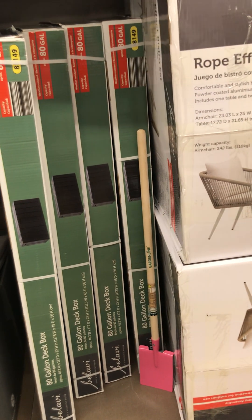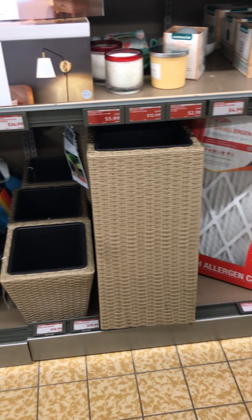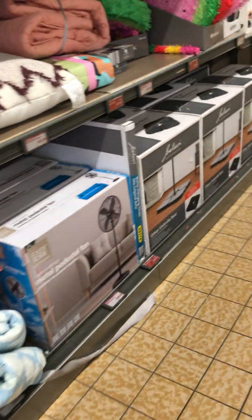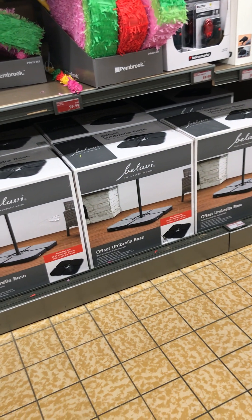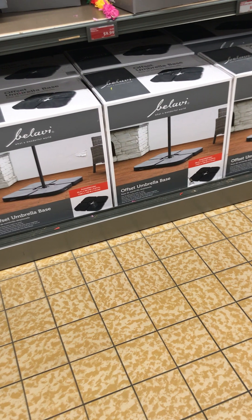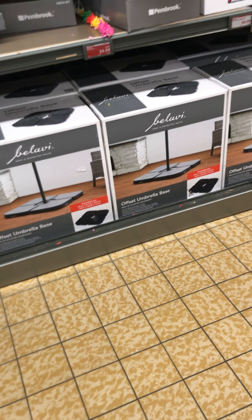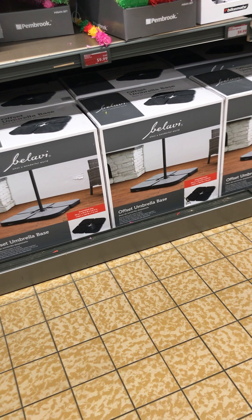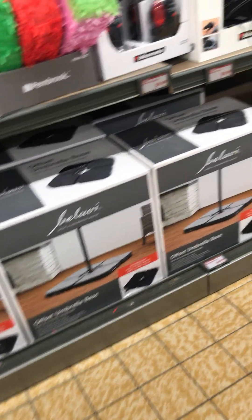They have offset umbrella bases and the price is $49.99 — they have several here. Aldi also has graduation cards if you need them for this weekend coming up. Even if you miss graduation, you can always get these and mail them — I'm sure the graduate would love to have those show up in the mail anytime.